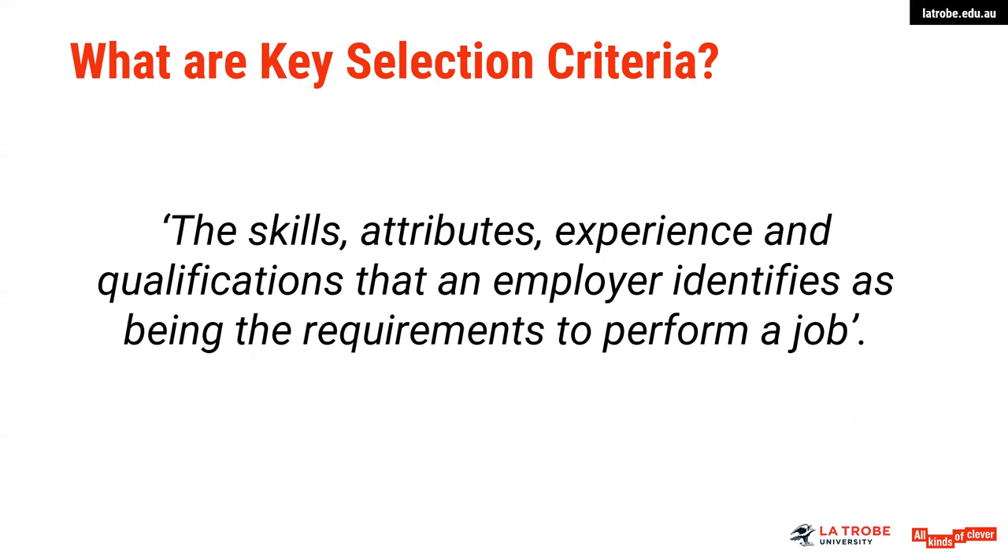If you are ever in any doubt as to whether a position is requiring key selection criteria, I do suggest that you contact the further enquiries email that is often in advertisements, or a phone contact where you might seek some clarification.